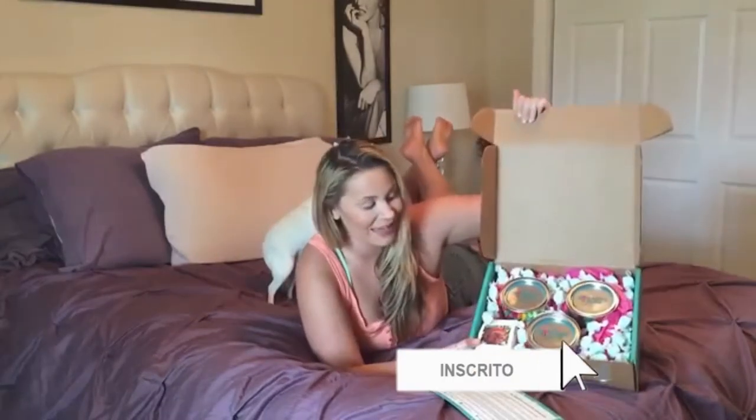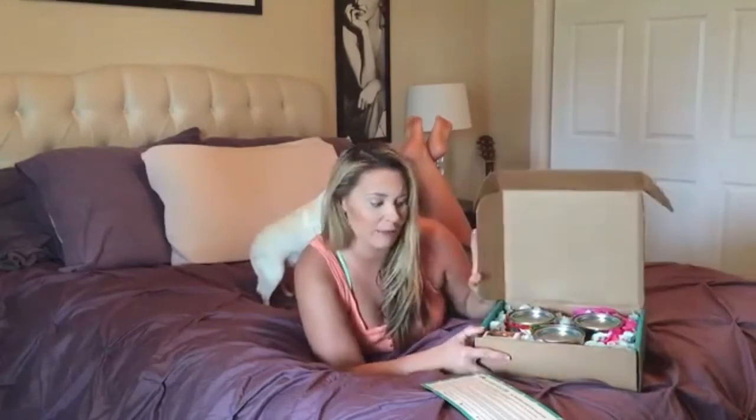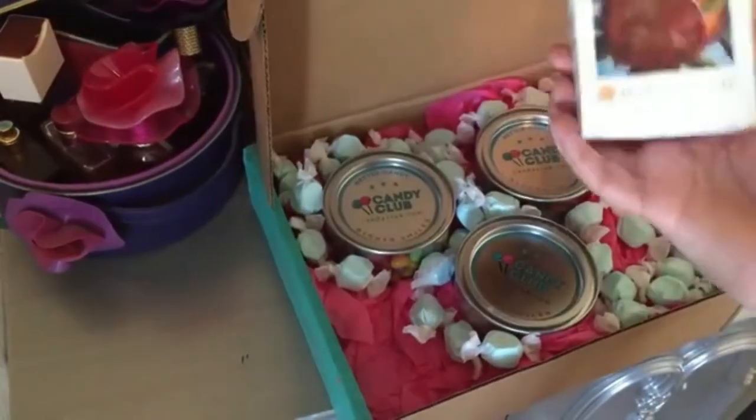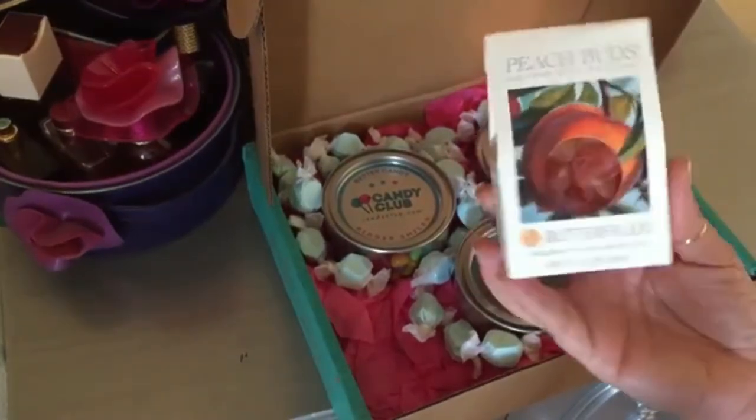So this is the Candy Club box subscription. How super pretty is that? So pretty. So what the Candy Club box is, it's a monthly subscription and they deliver candy right to your door every month. This month it includes the Butterfield Peach Buds, and these are just a hard candy.